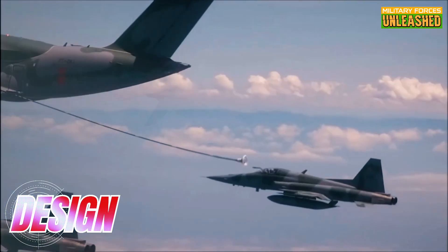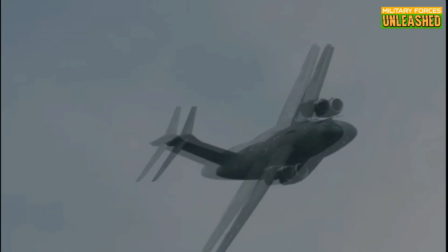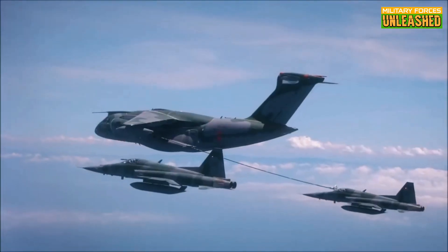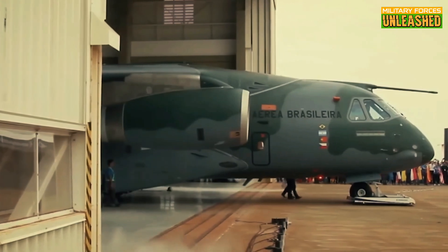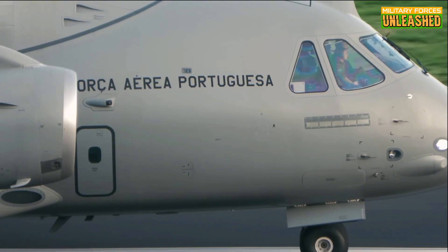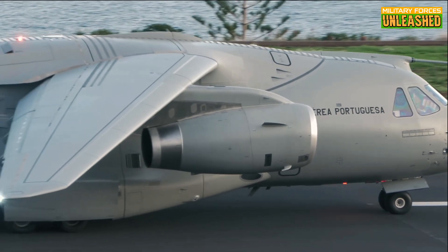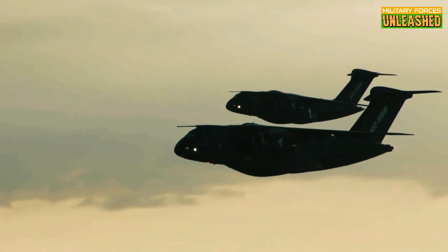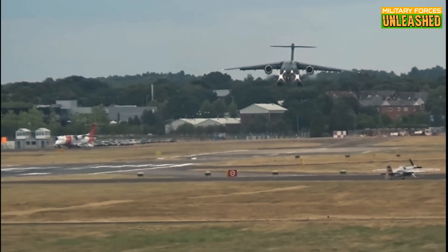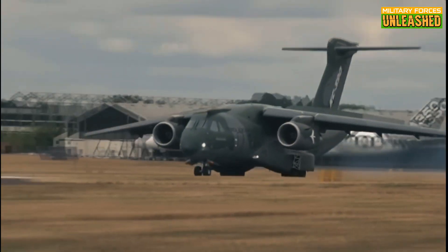The KC-390's versatility was central to Embraer's vision. Unlike the C-130 Hercules, whose design dates back to the 1950s, the KC-390 was meant to blend speed, efficiency, and the same cargo capabilities into one modern package — a medium-lift aircraft that can move up to 26 tons of cargo, whether it's crates of supplies, 80 fully-armed troops, or even a couple of armored vehicles — and still zip through the skies faster than the C-130.